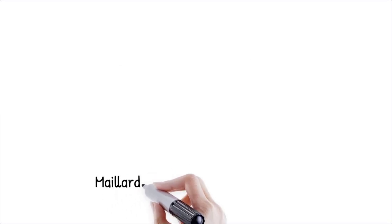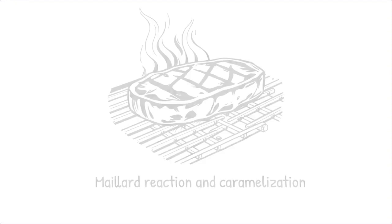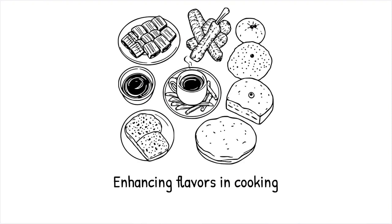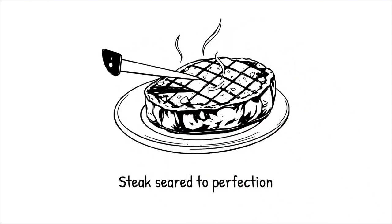Caramelization and the Maillard reaction are key processes for creating deep flavors in food. The Maillard reaction occurs when amino acids and sugars react under heat above 140°C (285°F), producing complex flavors and brown colors, while caramelization is the breakdown of sugar molecules alone, resulting in nutty, toasty flavors. These reactions are essential in grilled meats, roasted coffee, and baked goods. Controlled manipulation of heat and moisture allows chefs to optimize these reactions for different textures and flavors. Steak seared at high temperatures develops a rich, flavorful crust due to the Maillard reaction. It's like toasting bread until it turns golden brown, enhancing aroma and taste.